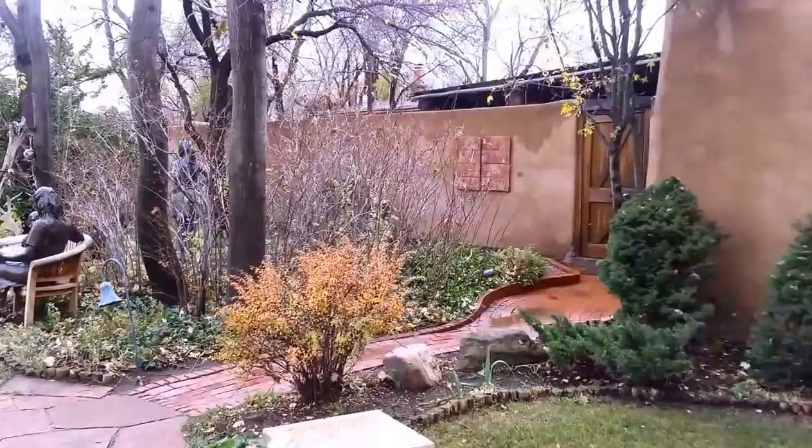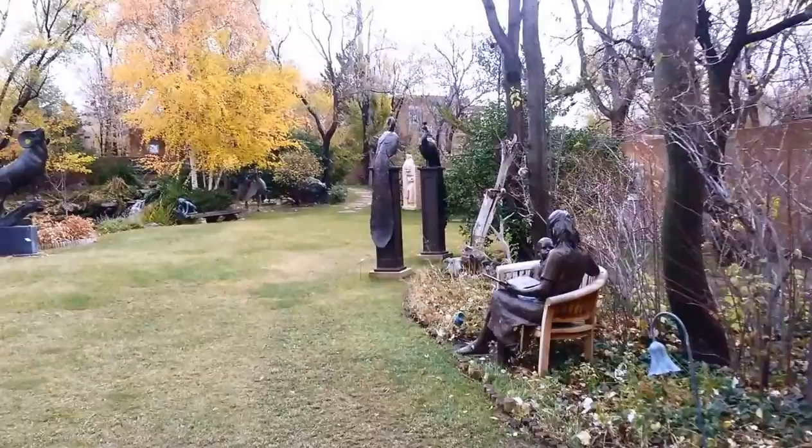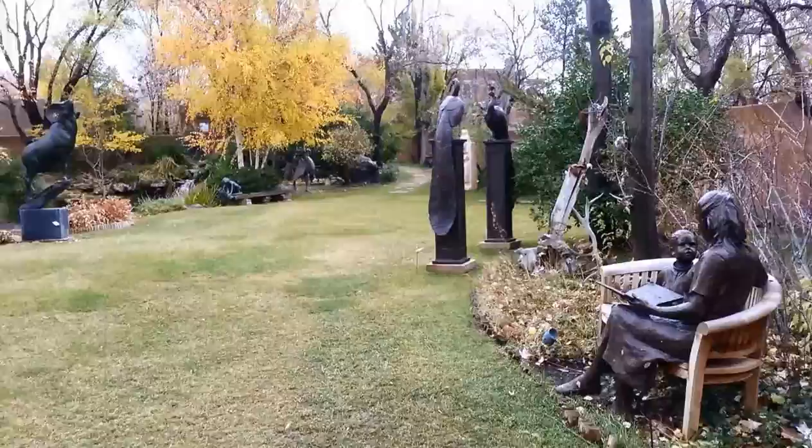Other than that, I don't really know much about this gallery. It's free to the public to get into, so definitely, if you're in Santa Fe, check it out. It is just gorgeous out here.